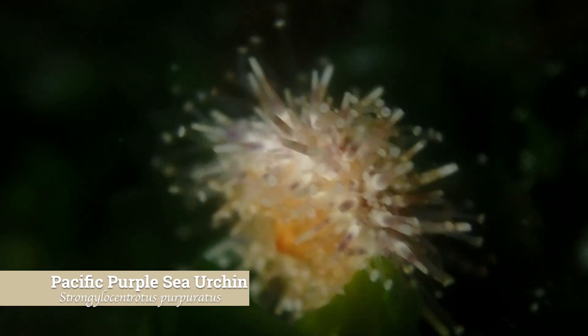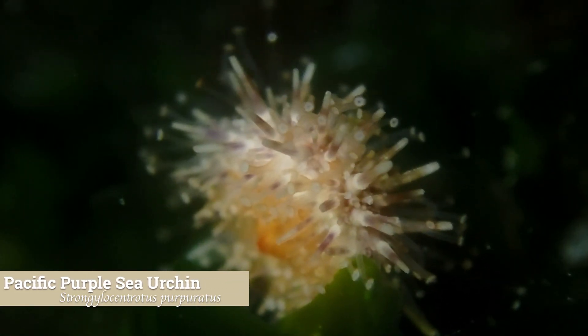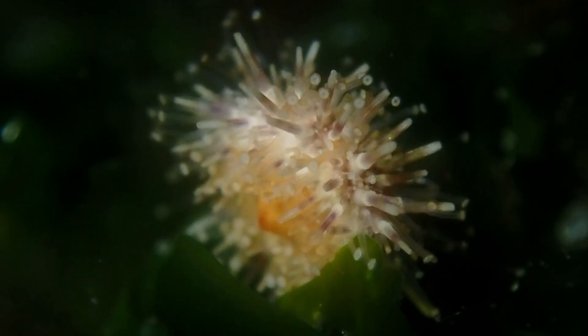The Pacific purple sea urchin is usually a common sight, but not always easy to spot when they're especially small. We encountered an incredibly tiny individual and had to zoom in fully just to get a good shot.